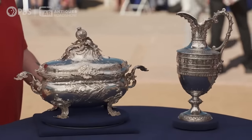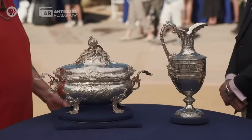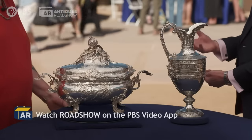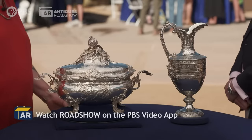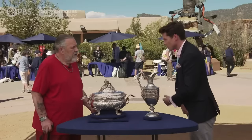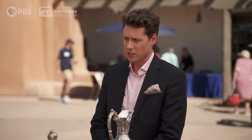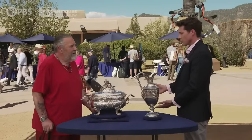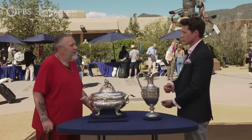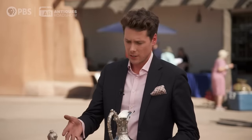They are both extremely decorative, very impressive pieces. Both of them are Victorian. They are hallmarked with London hallmarks from the 19th century. Both of them bear the tax mark for Queen Victoria. She was, till very recently, the longest reigning monarch in British history, 1837 to 1901. Under her reign, English silver making went through so many different changes, iterations, and fashions. And we see two different pieces that were made during her reign here.